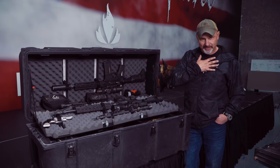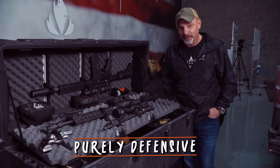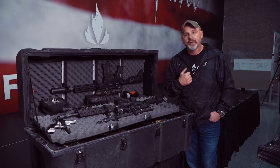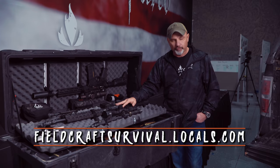I just realized I said I'm not some crazy veteran nut job and then showed you a box with enough equipment to take over a small country — so maybe I am that guy. It's purely defensive in nature. We're going to go into more detail on the Bronc Box, security, survival kits, food, water, and clothing on our Locals channel. If you're not a member, fieldcraftsurvival.locals.com — free and paid content available. Until then, stay alert, stay alive.